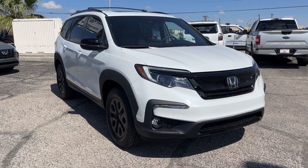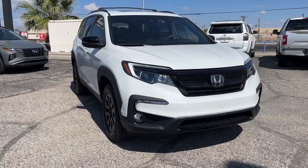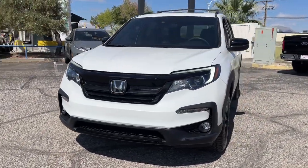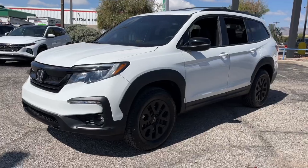Hop into the 2022 Honda Pilot. With less than 20,000 miles on the odometer, this vehicle stands out from the rest. Take a closer look at this super-capable Pilot.